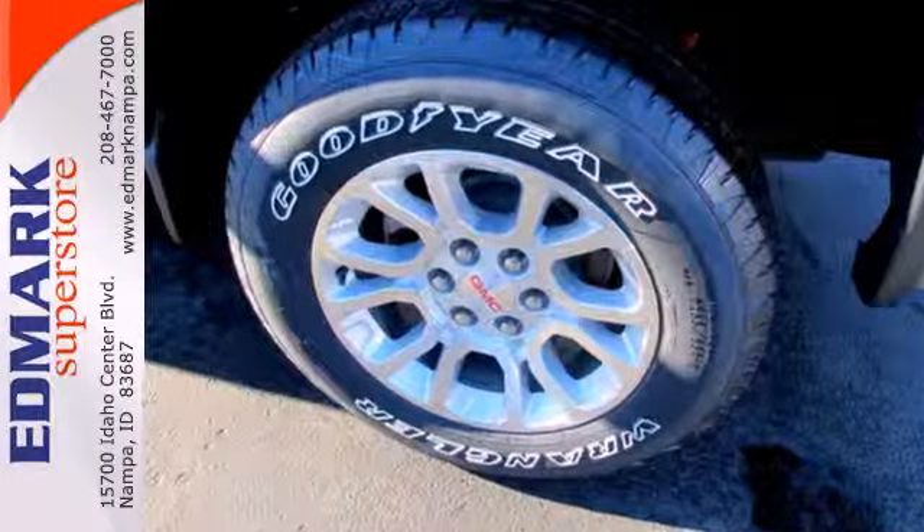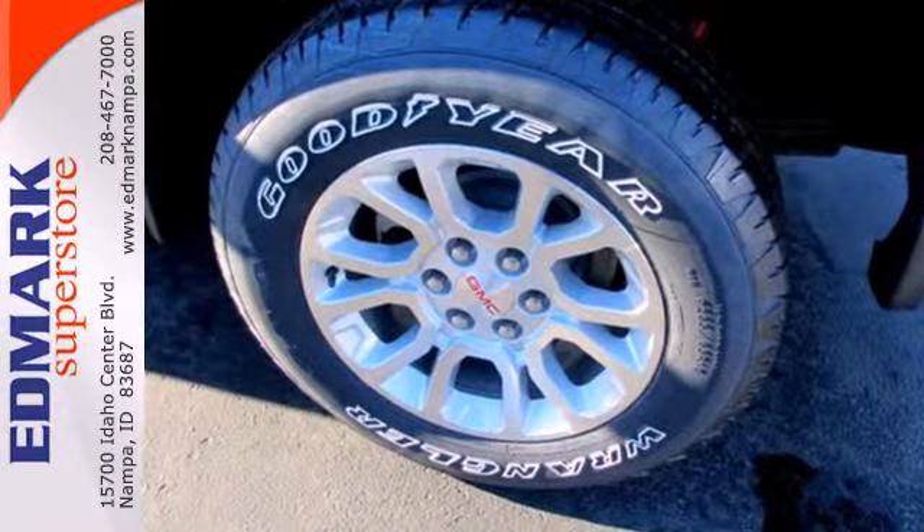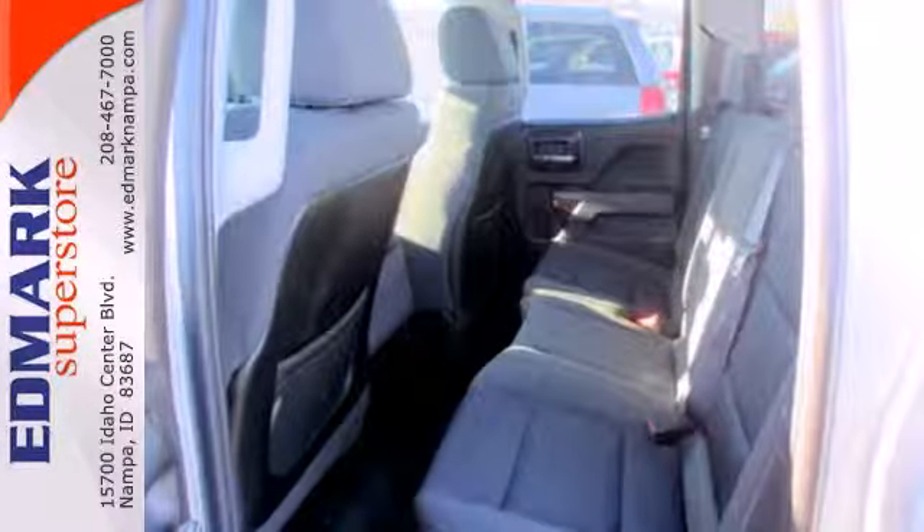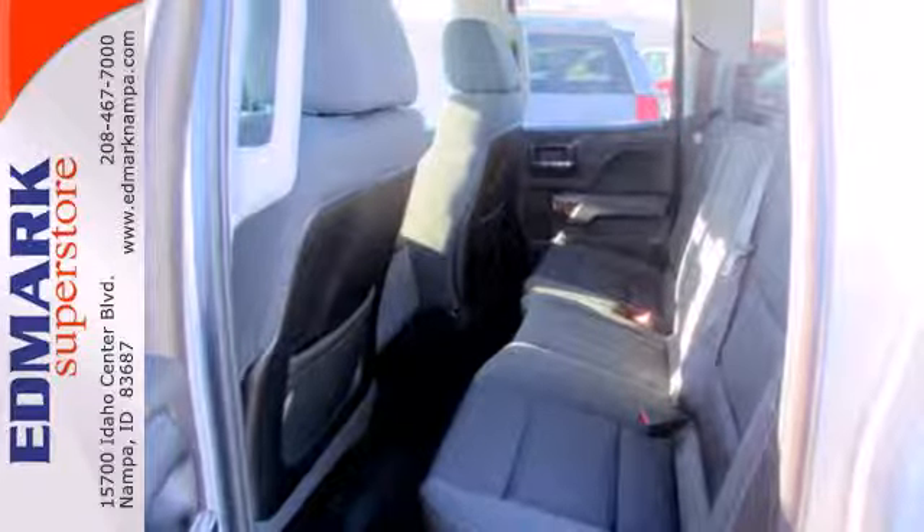It gives you the towing and hauling ability you need with the looks you want. There are plenty of features to make life easier, with trailer sway control, heel start assist, tilt steering wheel, and stability and traction control.